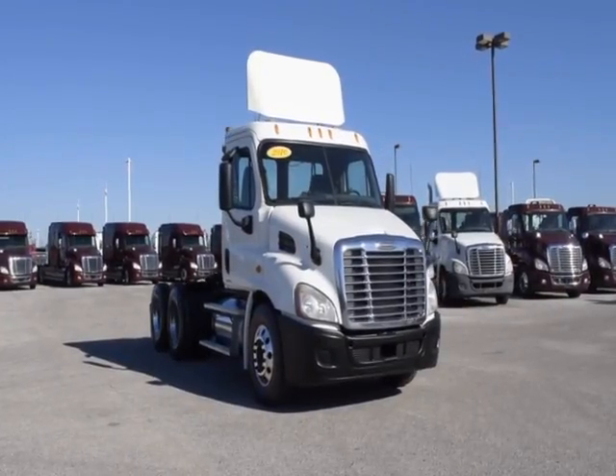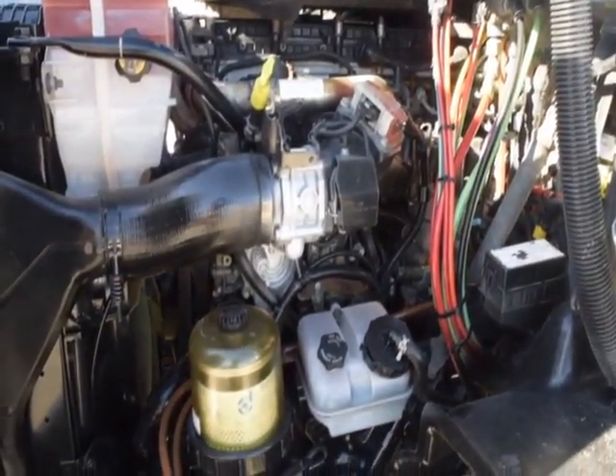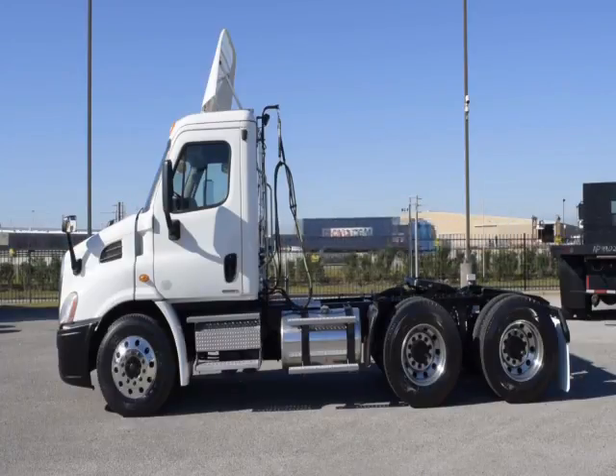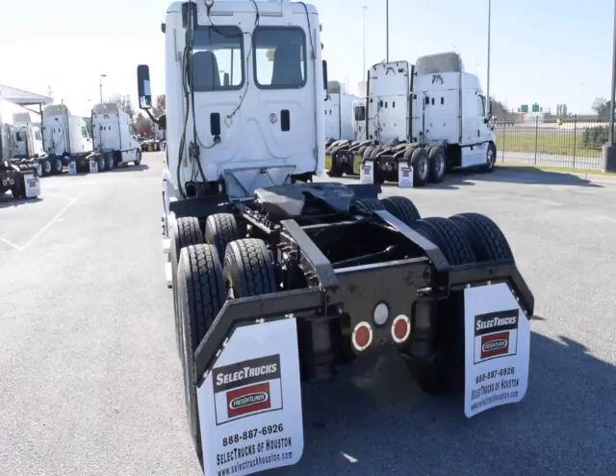These Cascadia Daycabs have a very fuel-efficient Detroit DD13 450 horsepower engine with a 10-speed Eaton Fuller transmission and a 358 gear ratio, a 174-inch wheelbase, 12,000-pound front axle, 40,000-pound rear axles, air ride suspension, and air slide fifth wheel.